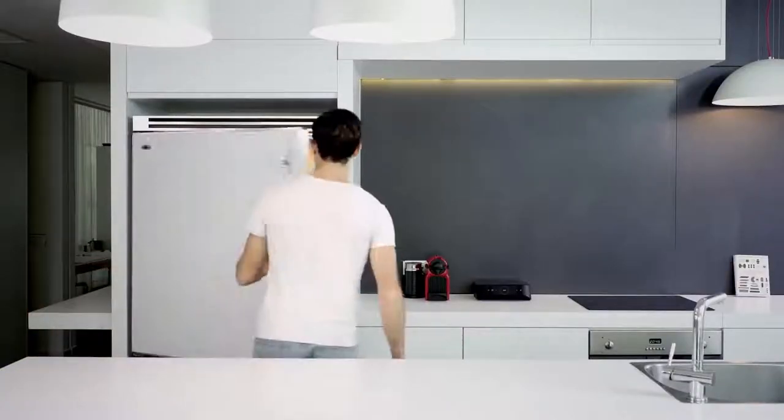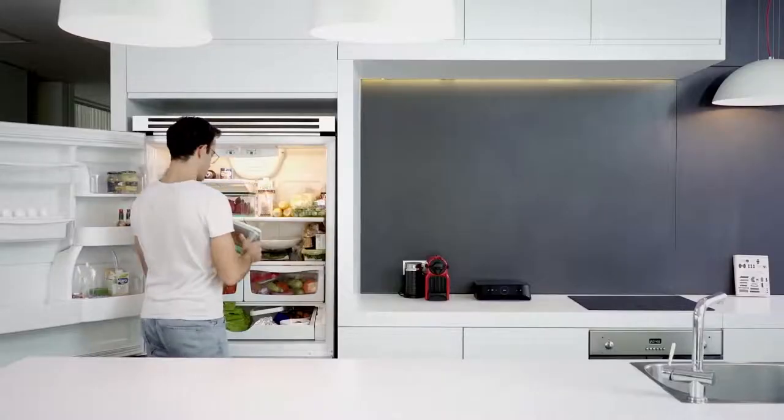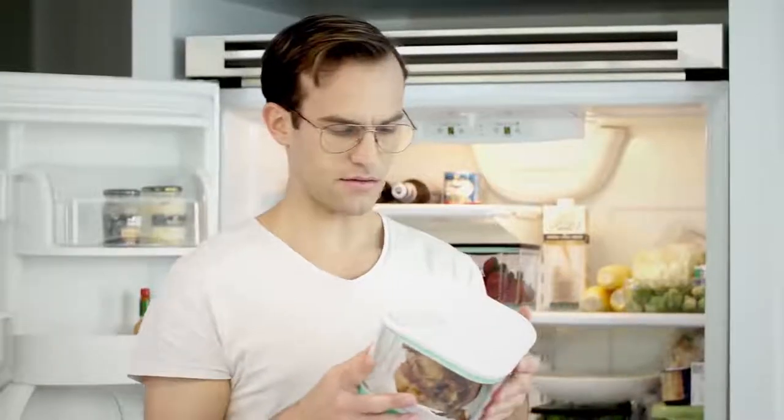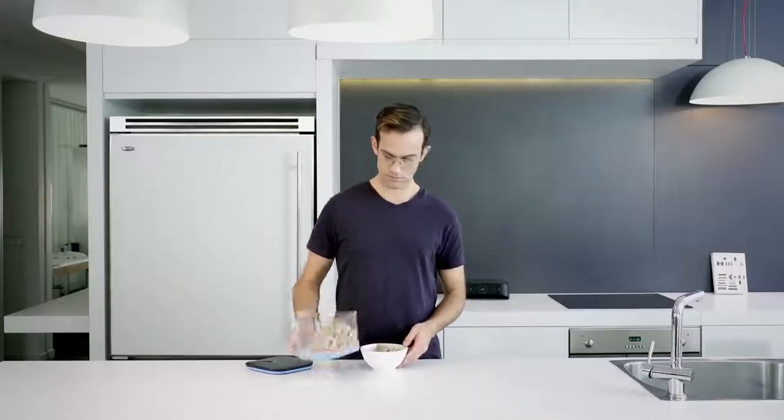Silo will always know how long your food has been stored and if your food is fresh. Alexa, is the chicken still okay? The chicken should be good for at least five more days. Plus, since Silo tracks your food, it always knows how much you have, making sure you are always stocked.